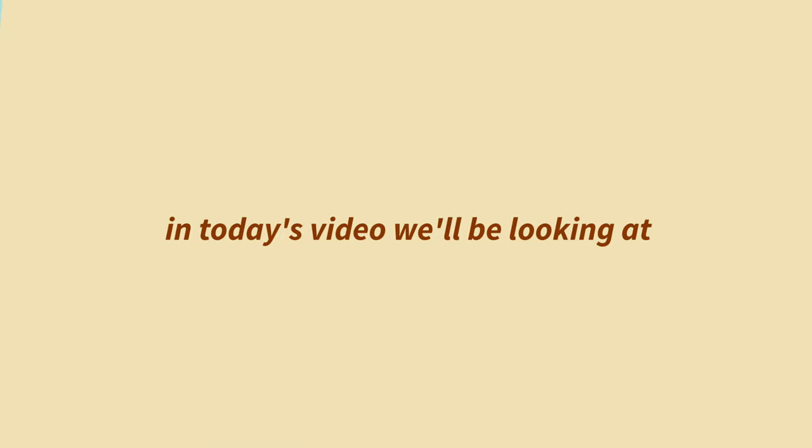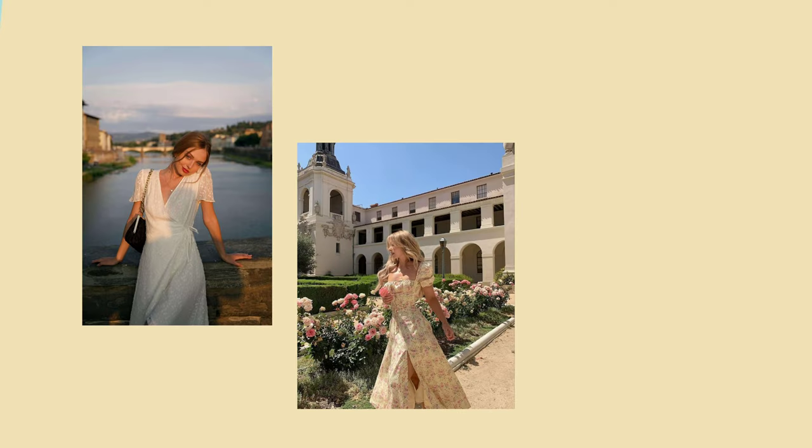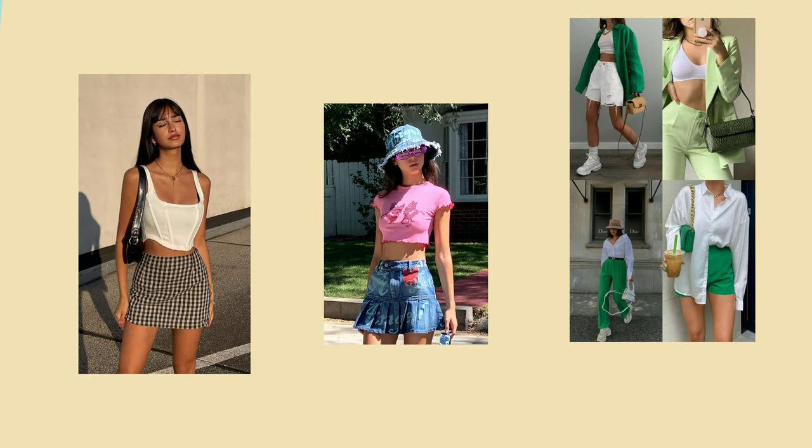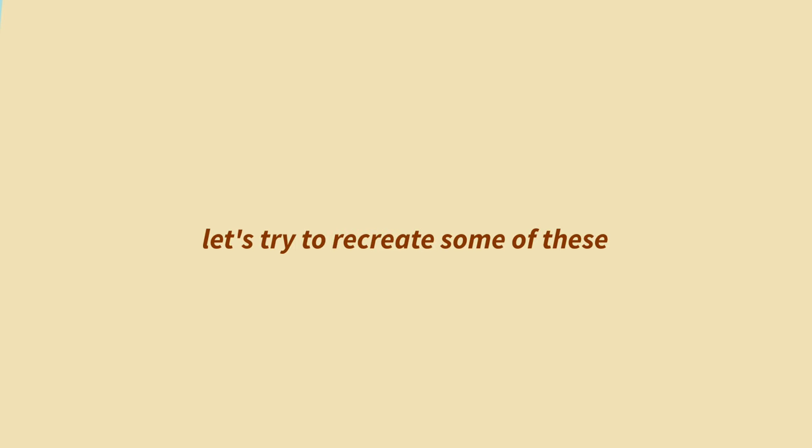Hello guys, welcome or welcome back to my channel! In today's video we'll be looking at some 'that girl summer' outfits. You've probably seen some of these outfits on Pinterest or Instagram and wondered how aesthetic they are. I'm going to show you five different outfits for five days in a week — hope you enjoy!